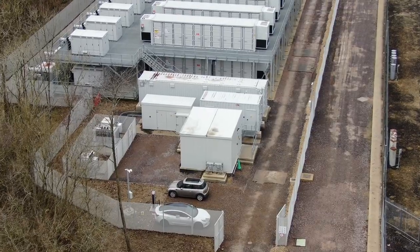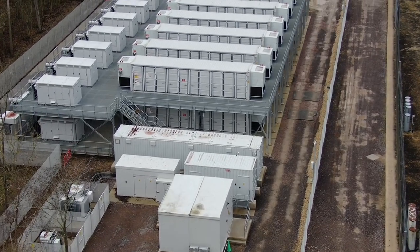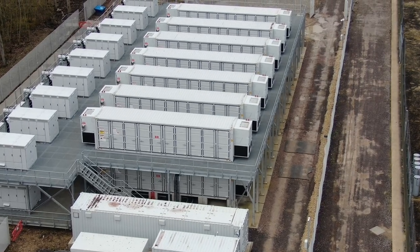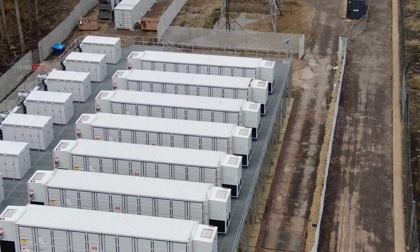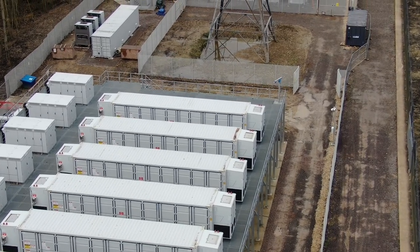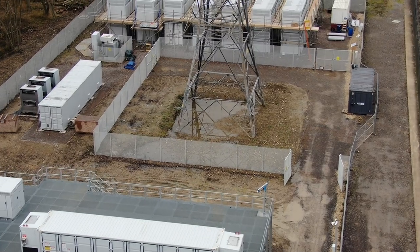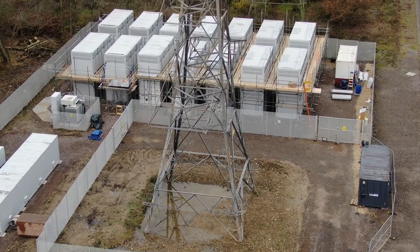Energy Superhub Oxford, as well as being a template for our future sites, really is the testbed for how we deploy new technologies onto the grid. We can't do that alone, so it really has been a collaboration with trading partners, technology partners and delivery partners to provide what could be the template for the future and what could be the start of long-duration energy storage on the UK grid to enable a zero carbon future.